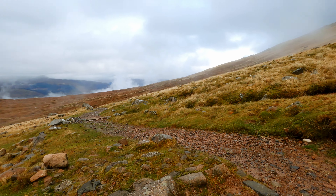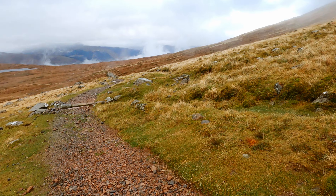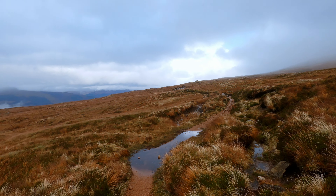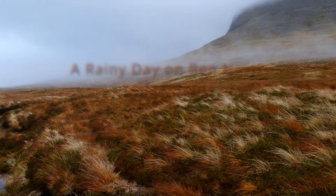On the other side of the mountain from the Pony Track, the extensive cliffs of the North Face offer a number of climbing and scrambling routes to the summit for confident mountaineers. Ledge Route is one of these routes, and that's where I'm headed today.